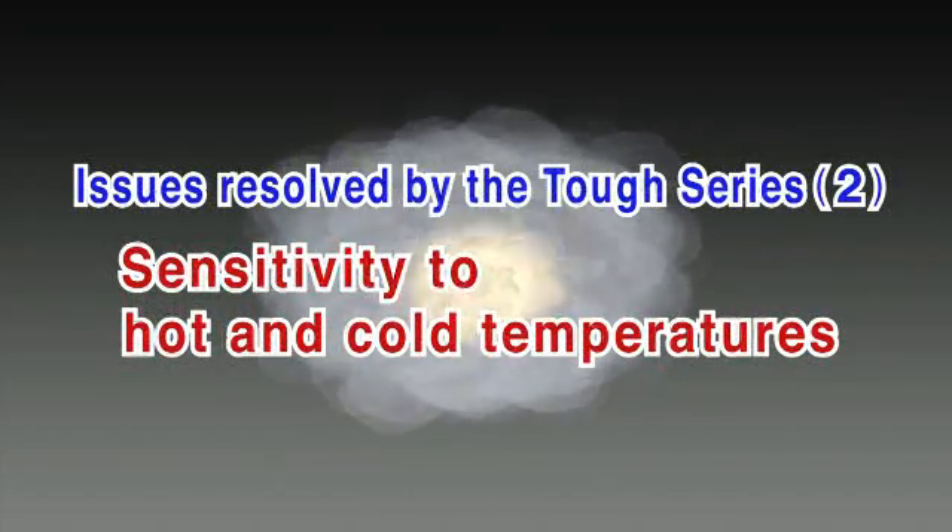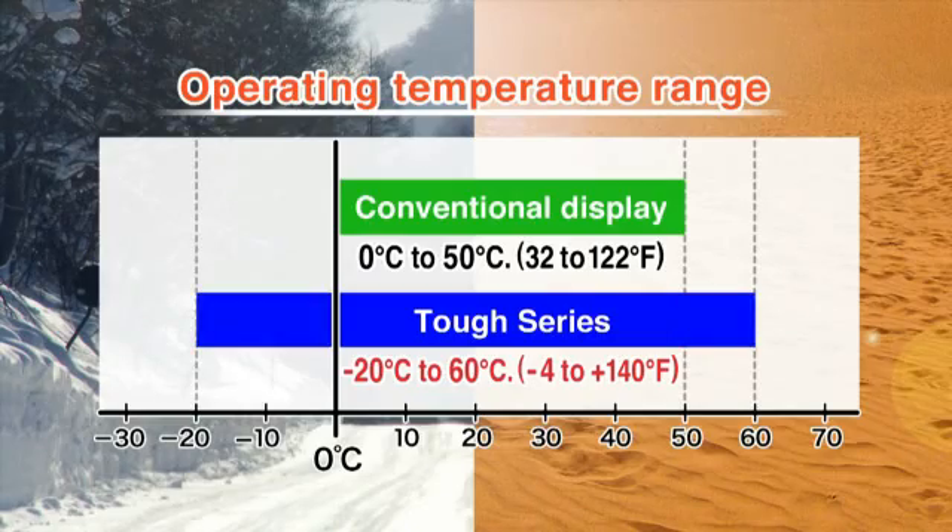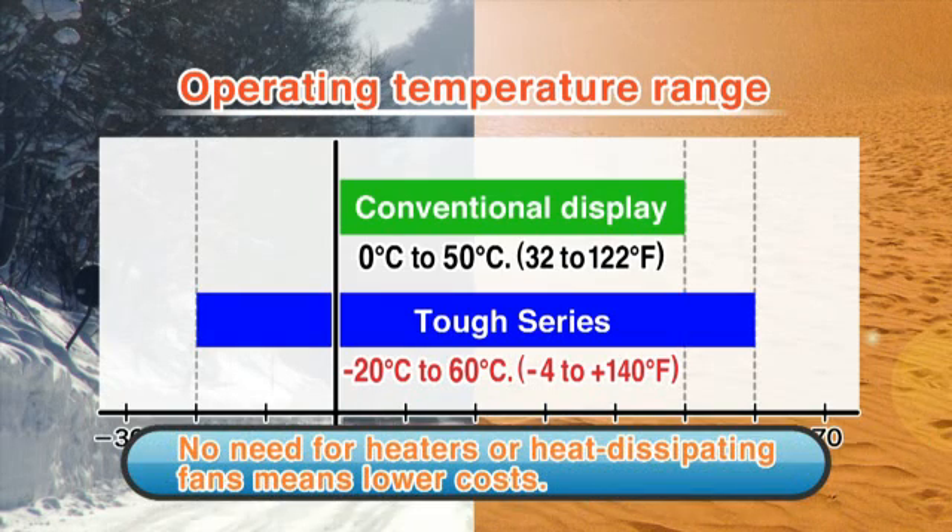Conventional displays are prone to the effects of hot and cold temperatures. The TUFTS Series can be used in temperatures ranging from minus 20 degrees to 60 degrees. Consequently, TUFTS Series displays don't need heaters or heat-dissipating fans, helping reduce operating costs.